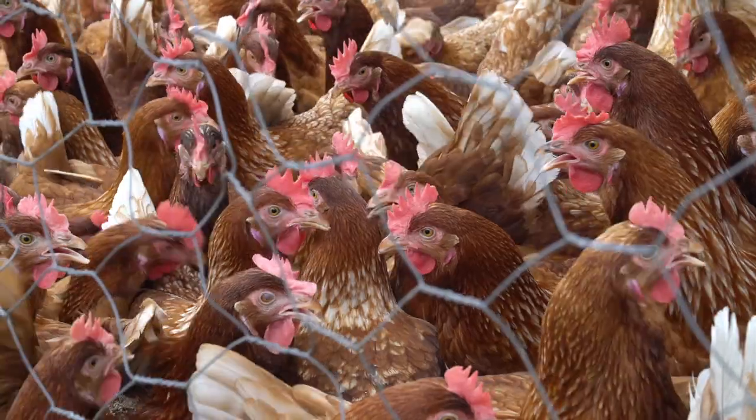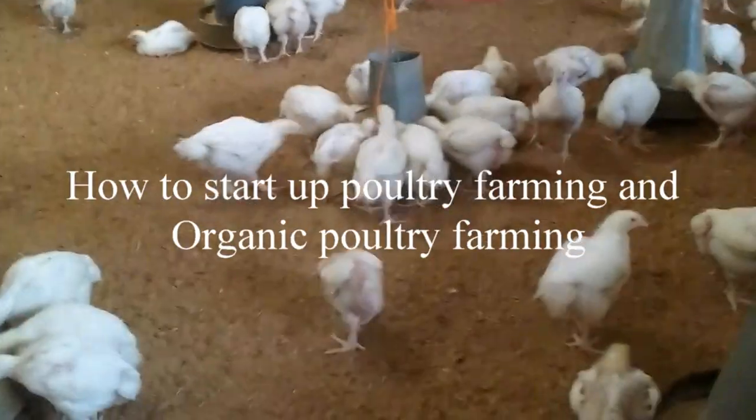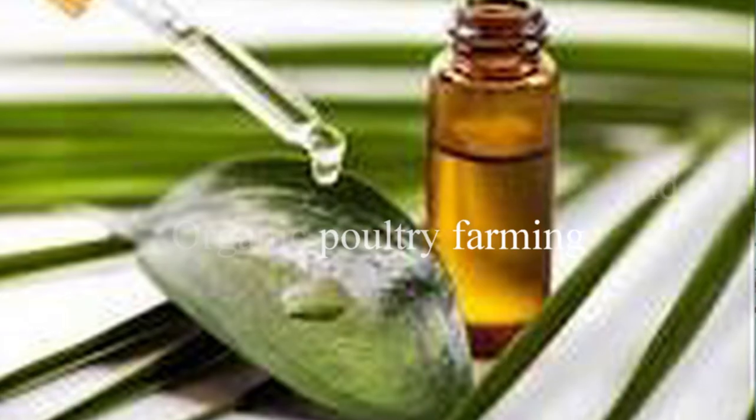Welcome back to my channel, Poultry Farm Guide. I remain my humble self, Azo, I'm called Samuel. So on this channel, we give helpful tips and guides on how to start up poultry farming, scale it up, and also how to use natural products for your chicken — that is organic poultry farming — to enhance performance and cut costs.